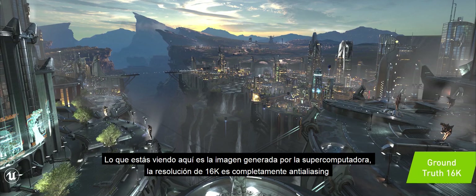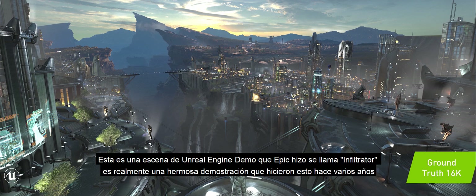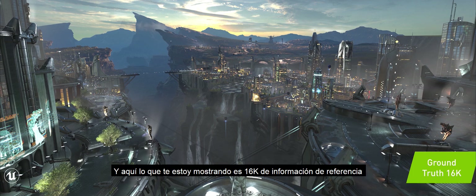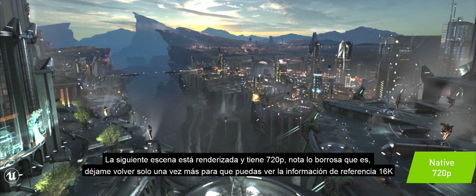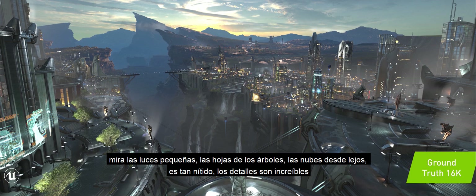What you're looking at here is the image generated by the supercomputer — its 16K resolution is completely anti-aliased. This is a scene from an Unreal Engine demo that Epic did called Infiltrator. This is the 16K ground truth. Look at the small lights, look at the leaves on the trees, the clouds from afar. It is so crisp. The detail is incredible.